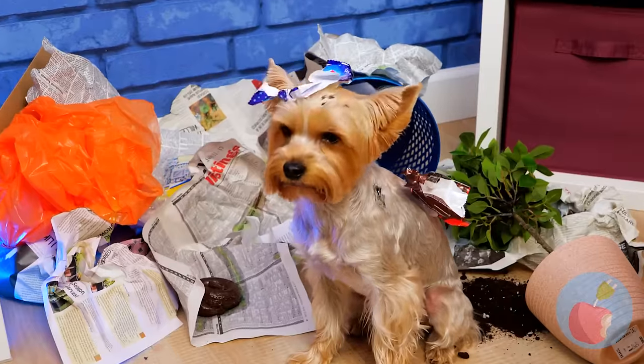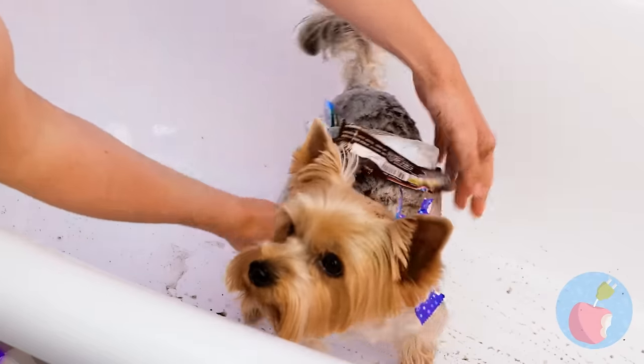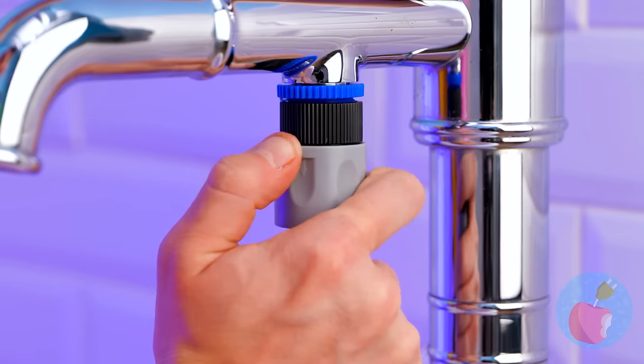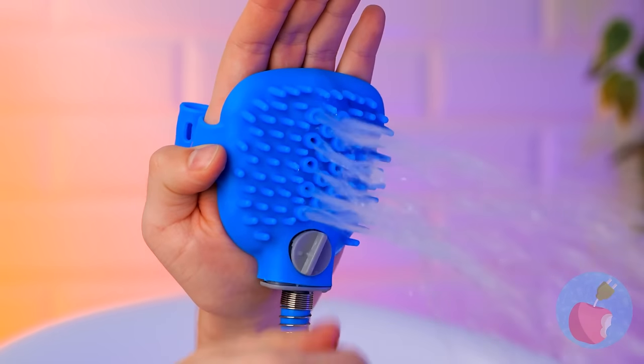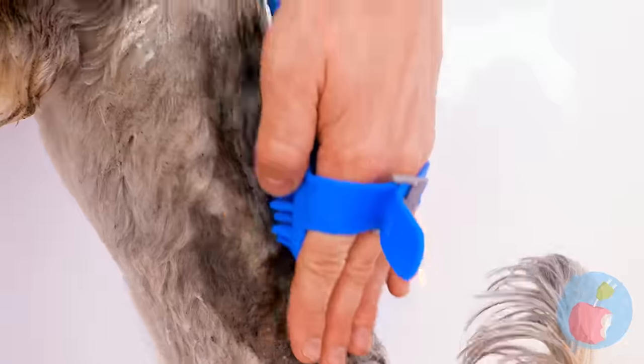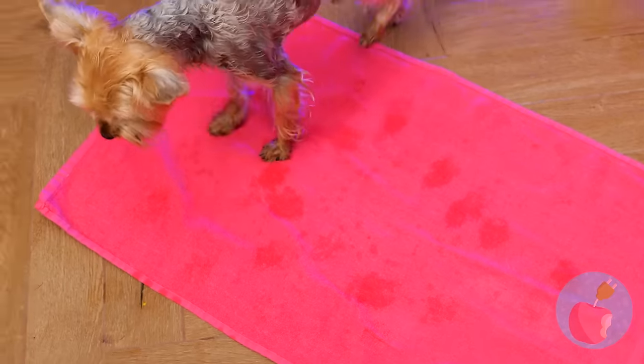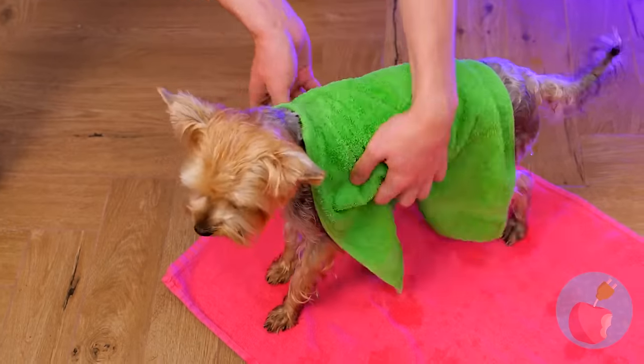Uh-oh — this is why you need to puppy-proof. Either way, you need a bath — better yet, a shower. Just plug it in and you get a spritz and a scratch all in one. This puppy will be clean in no time. Every dog's gonna love the sound of that.